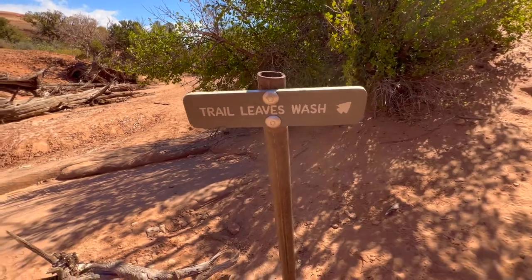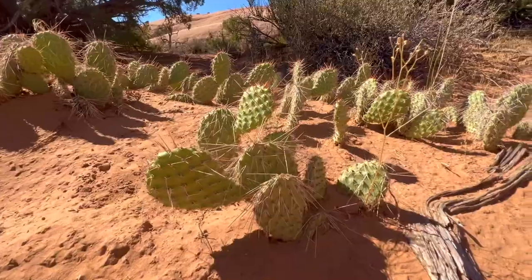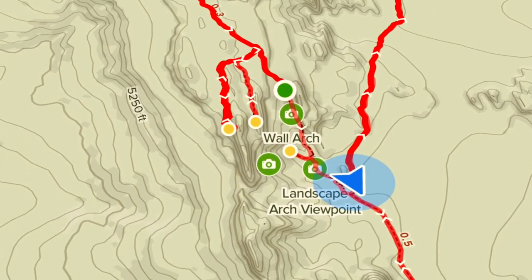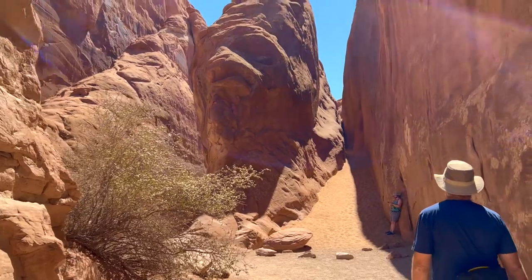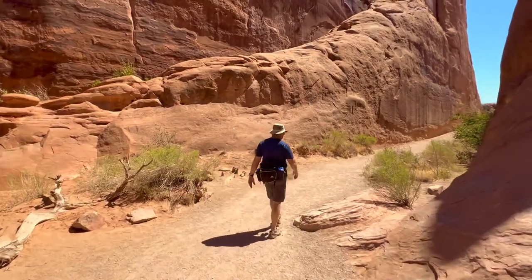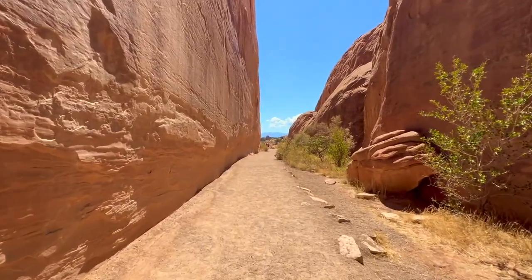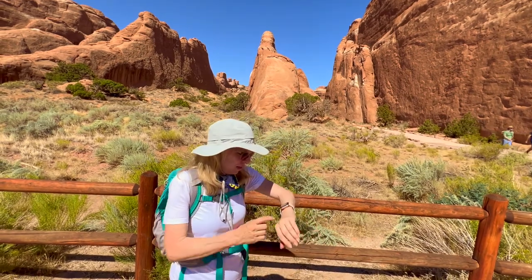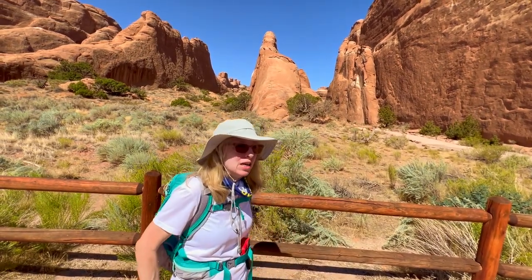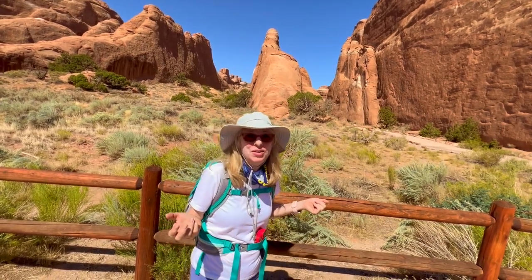Trail leaves the wash — now comes the hard part, it's all uphill from here. We finished the loop and the primitive trail. We're on the last leg out, which is the stick of the lollipop loop. You can see the parking lot — what a great hike this was! We're back at the trailhead — it is 11:45 and we started at 7:50, so that's about four hours to do the whole thing, and we did hustle and hit most of the stops.